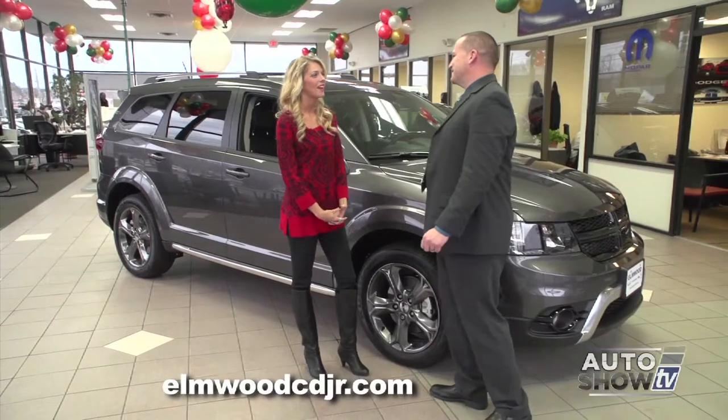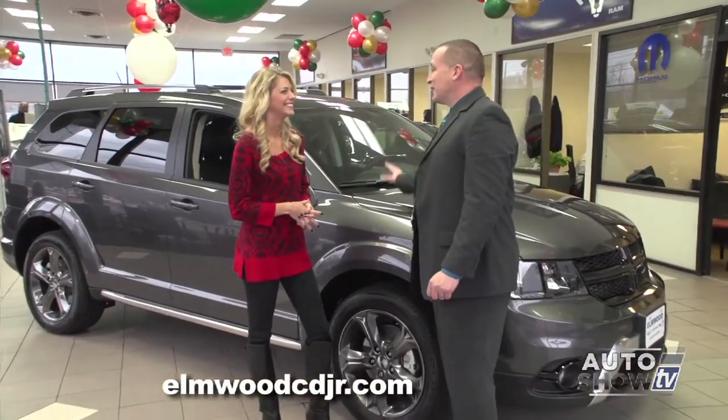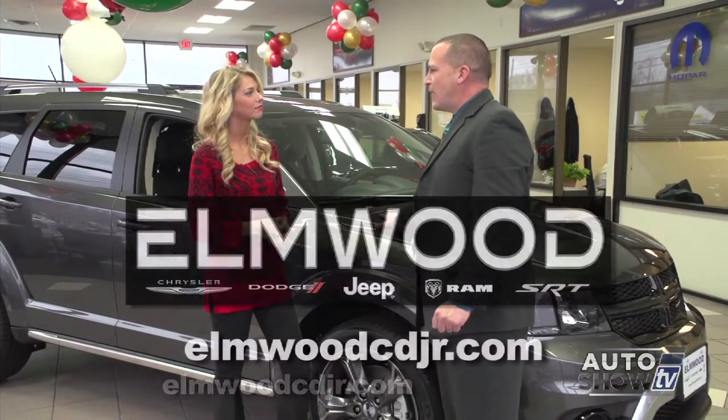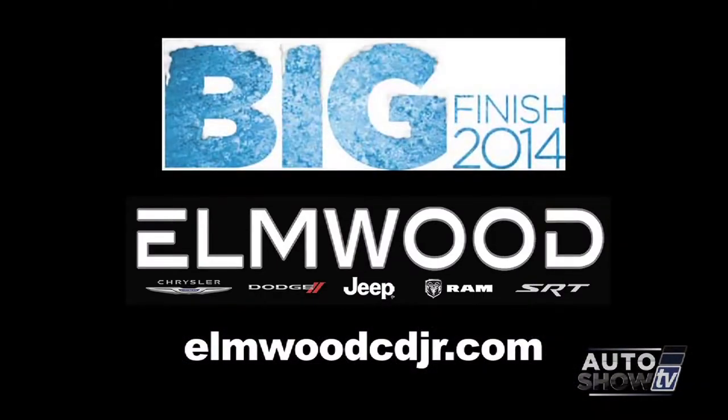There's a lot of cool features that the Vehicle Information Center tells you. You took me on quite a journey, but I loved it. There's a lot to love about the Dodge Journey, and we'd like to invite all customers to come down for the big finish sales event going on now until the end of the month.